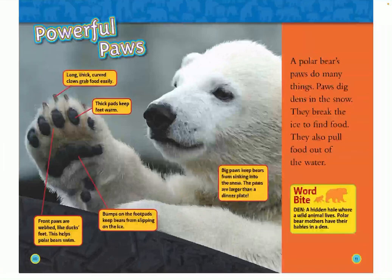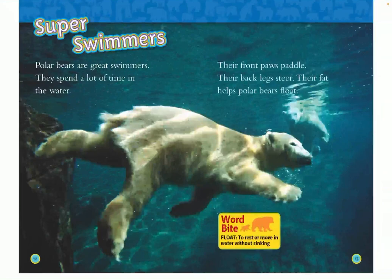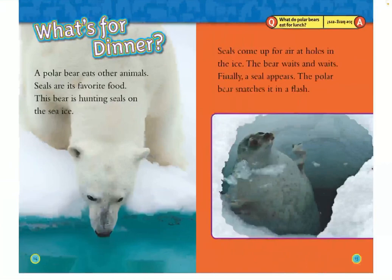A polar bear's paws do many things. Paws dig dens in the snow, they break the ice to find food, and they also pull food out of the water. Polar bears are great swimmers and they spend a lot of time in the water. Their front paws paddle and their back legs steer. Their fat helps polar bears float.